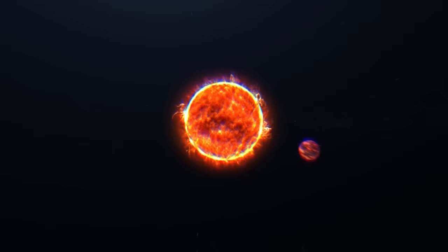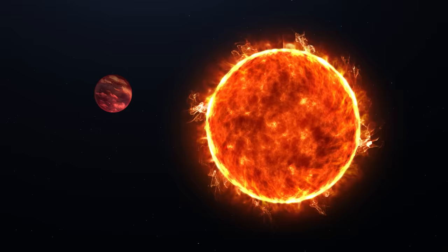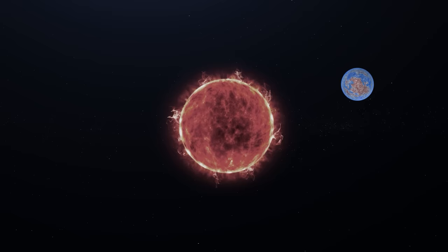Our Milky Way galaxy has numerous compact systems centered around stars similar to our Sun. However, planets orbiting closely to these stars are usually too hot and therefore unsuitable for supporting life. But when it comes to colder, fainter stars, the habitable zone around such stars is much closer.